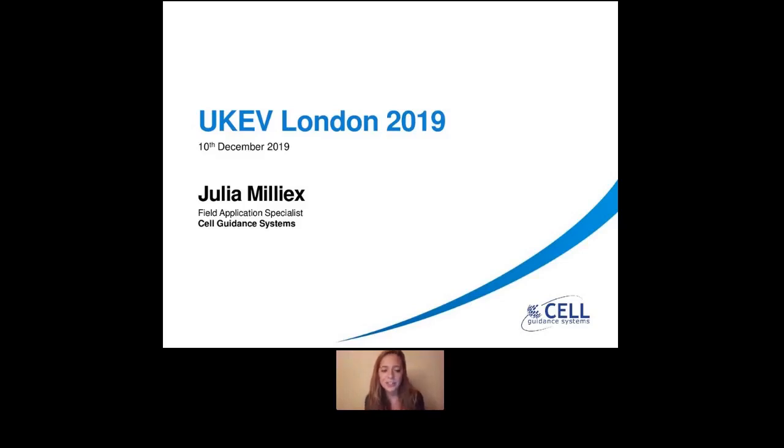Hi, everyone, and thank you for watching this recording. So if you were at UKEV, you kind of saw that we were not able to present, unfortunately. But as we said, I'm now doing this recording to give you the opportunity to see the presentation and the data that I wanted to show, to see if it's of interest, and if you think that Sal Guidance System may have a product for you.